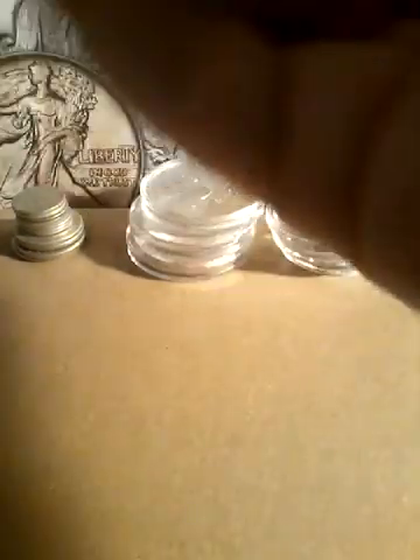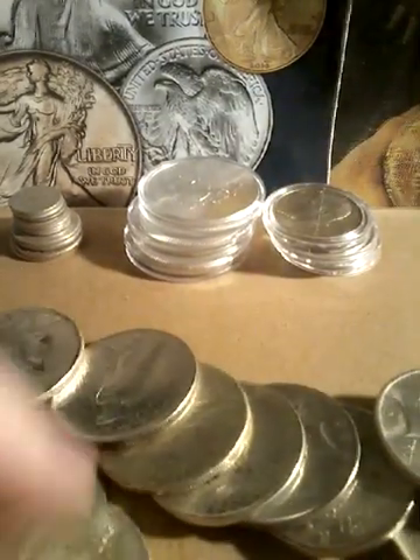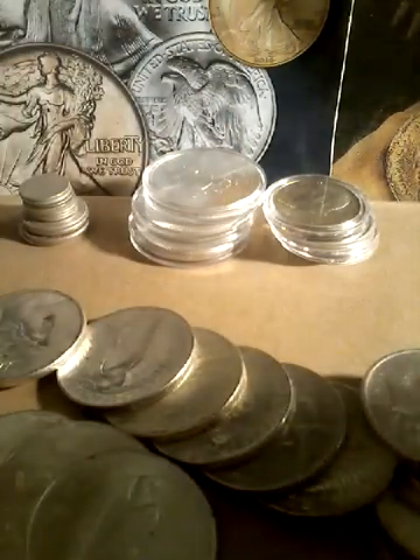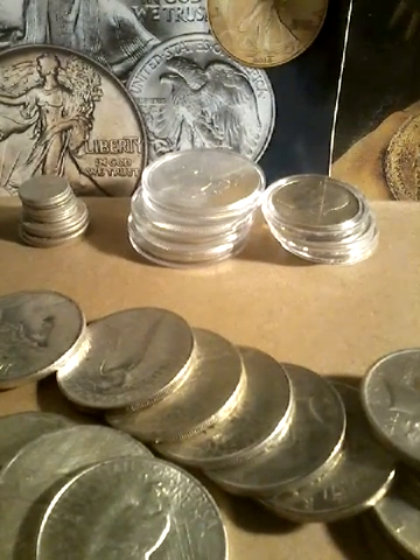The last thing we have is a full roll of peace dollars. I will be doing a separate video on all of these. Alright YouTubers, if you like the content, like, comment, subscribe and I will catch you in the next one. Thank you.